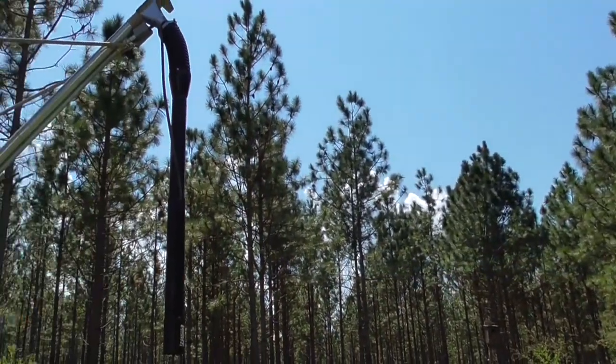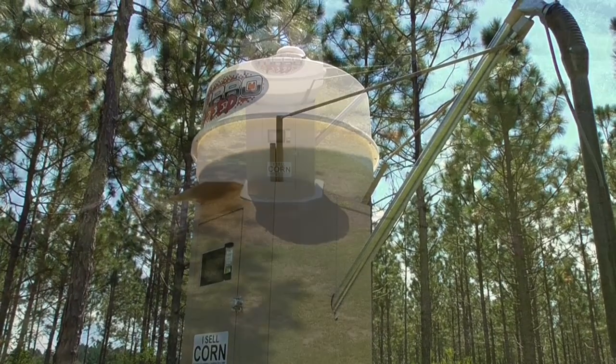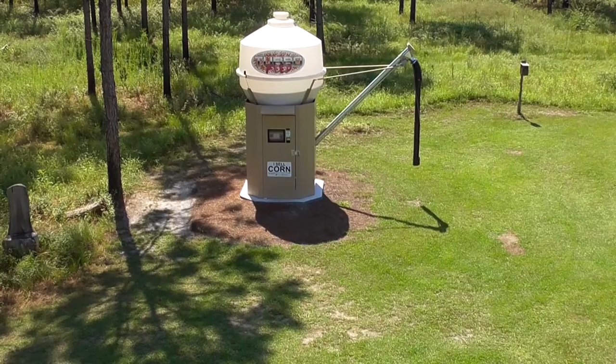Feed vending machines are simple, tangible investments that develop a customer base and offer consistent returns without adding work hours to the owner.